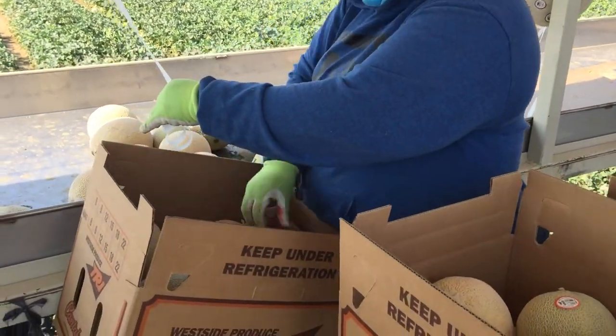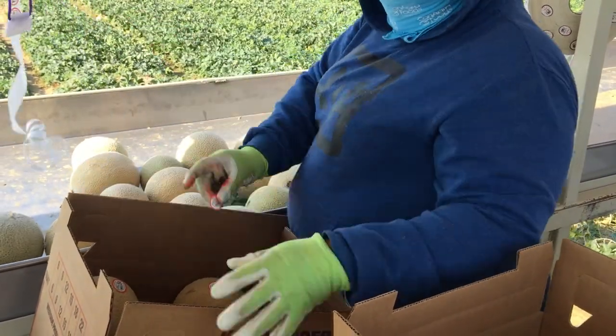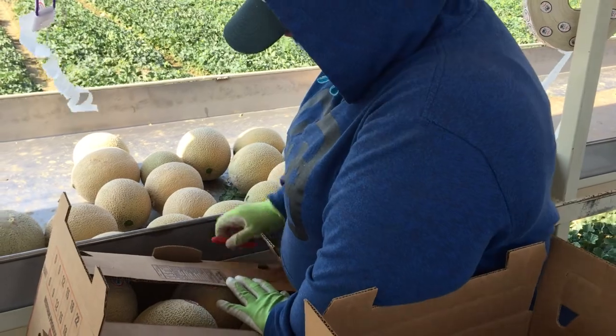The packers label each cantaloupe that gets placed in the box, and then once a box is complete, they label the box based on the size of the cantaloupes that were packed.